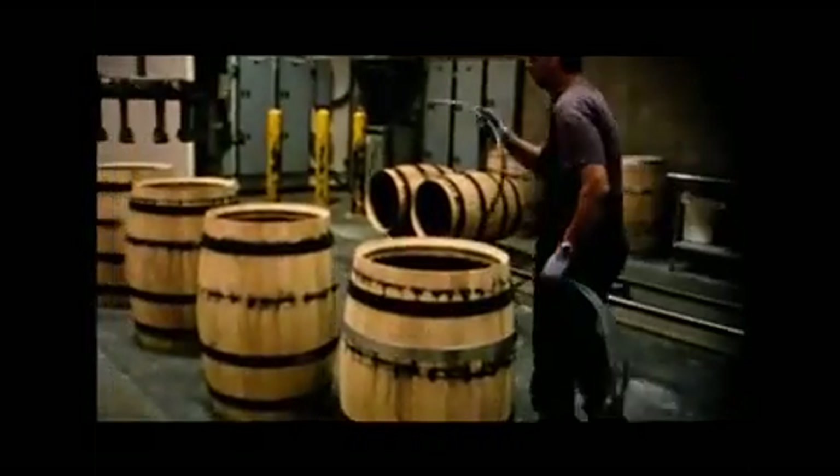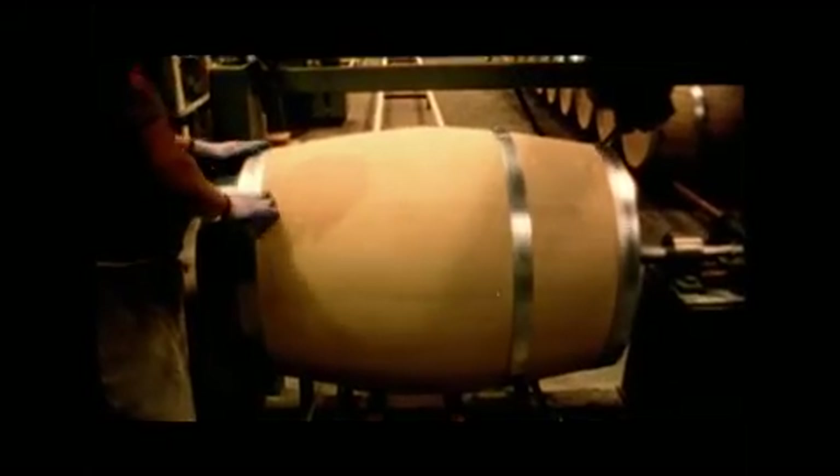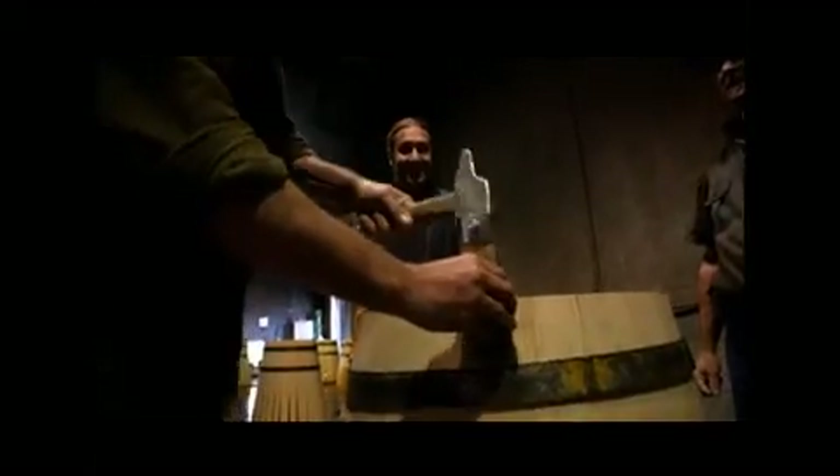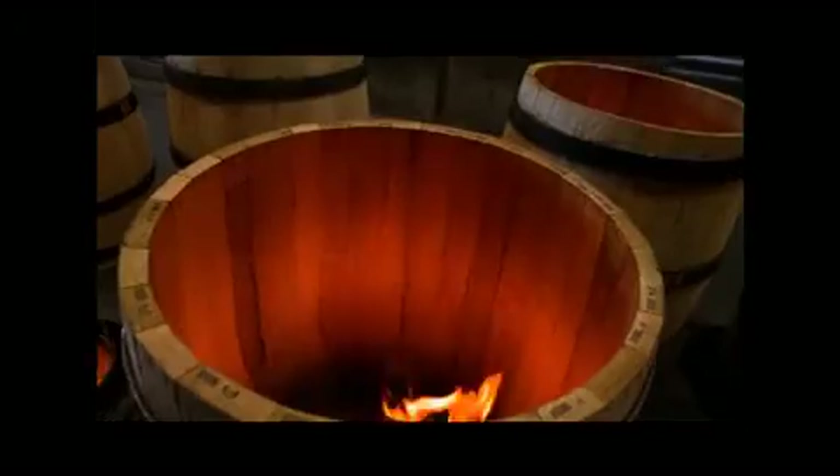The wood is selected by the amount of grain and by the size of the growth spring of the tree. What affects the taste is the ratio between the spring growth and the summer growth — and that's depending on the season. Francis was showing us the different kinds of toasts, and the longer you leave it on the fire, you get a little bit more caramelization of the oak, creating more of the sweet vanilla tones.